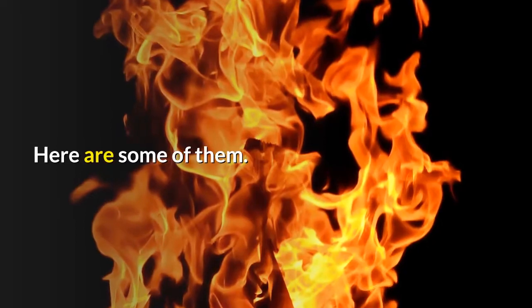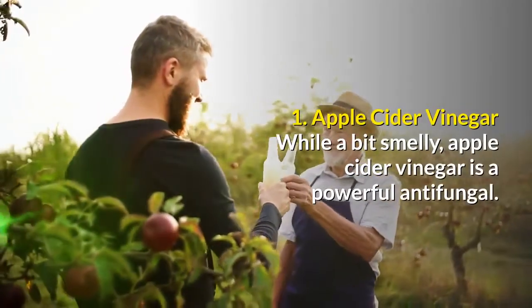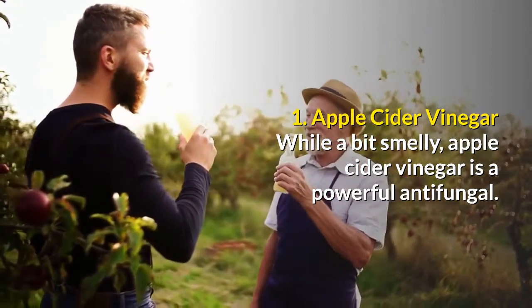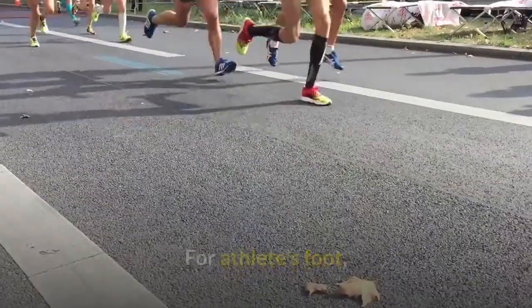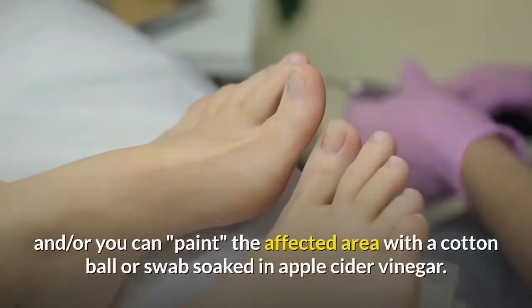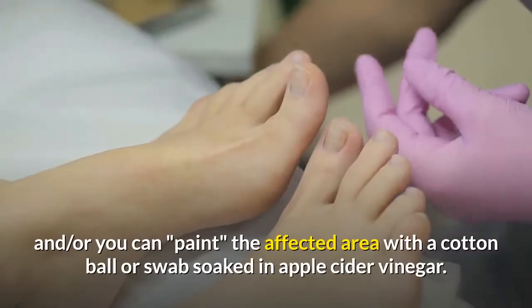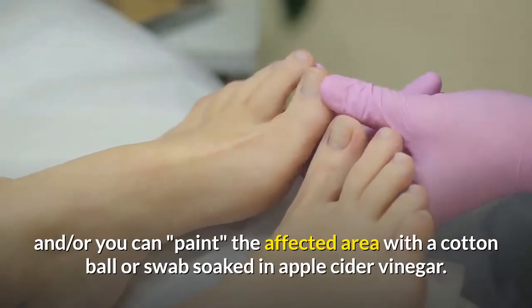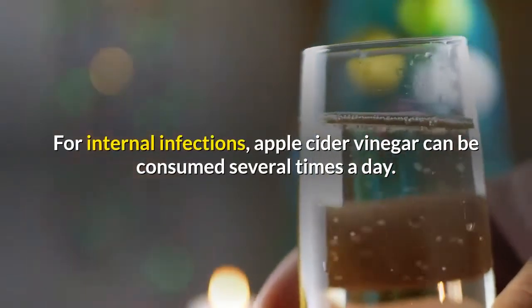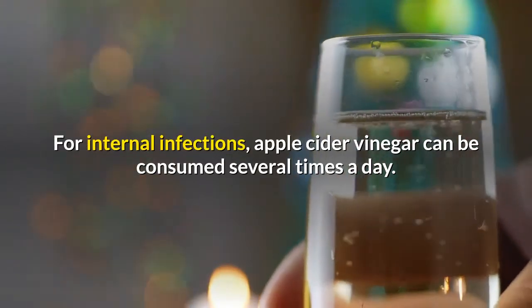Here are some of them. 1. Apple Cider Vinegar. While a bit smelly, apple cider vinegar is a powerful antifungal. For athlete's foot, you can soak your feet in a diluted apple cider vinegar solution several times a day, and or you can paint the affected area with a cotton ball or swab soaked in apple cider vinegar. For internal infections, apple cider vinegar can be consumed several times a day.